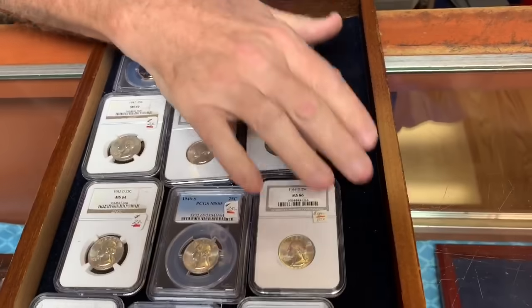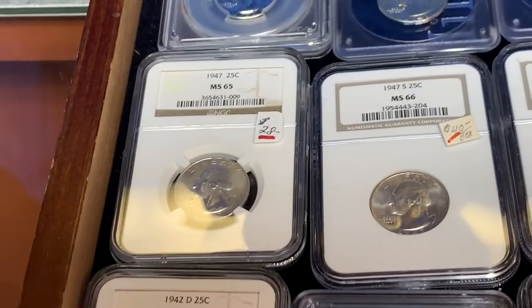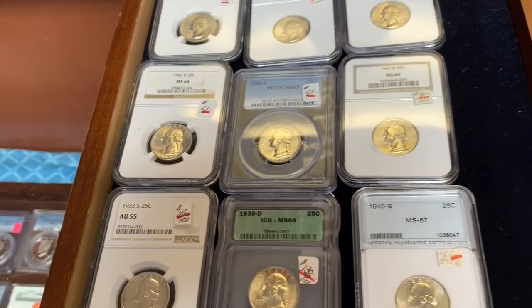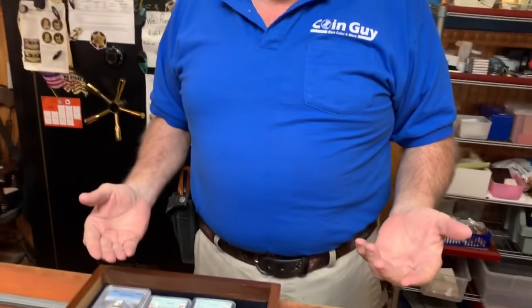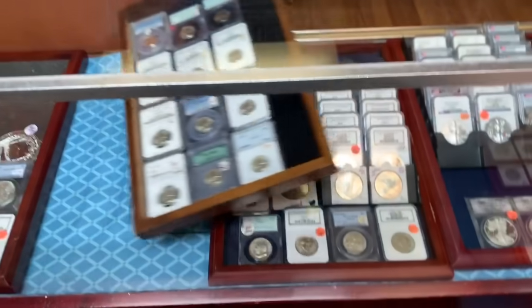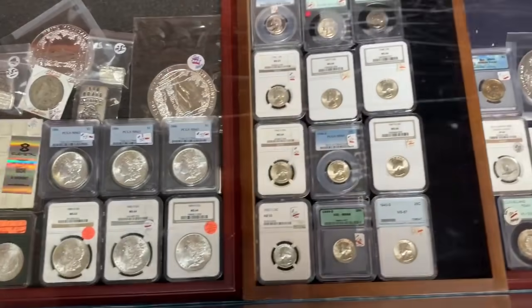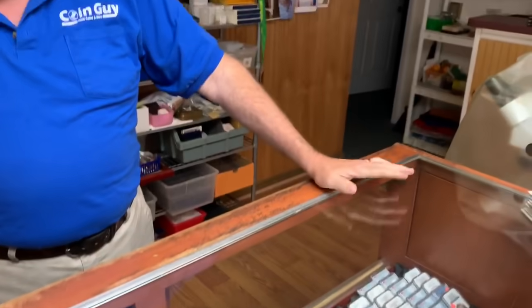Are they worth grading? A $28 coin probably isn't, because it costs at least $20–23 plus membership to grade it, plus shipping both ways, plus a handling charge now. It can very easily cost $35 a coin to get something certified. That almost wipes out the value. Before silver's price went up last June, I was selling NGC and PCGS eagles five for $100 — certified — because there's just not enough market for them. Too many eagles have been made.